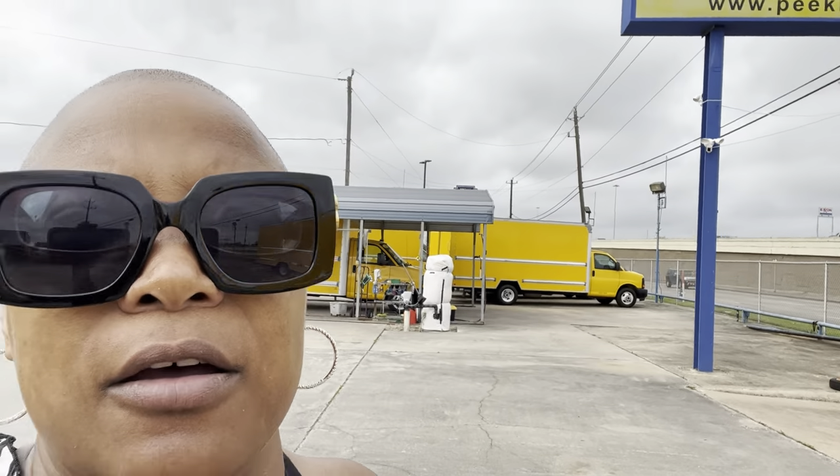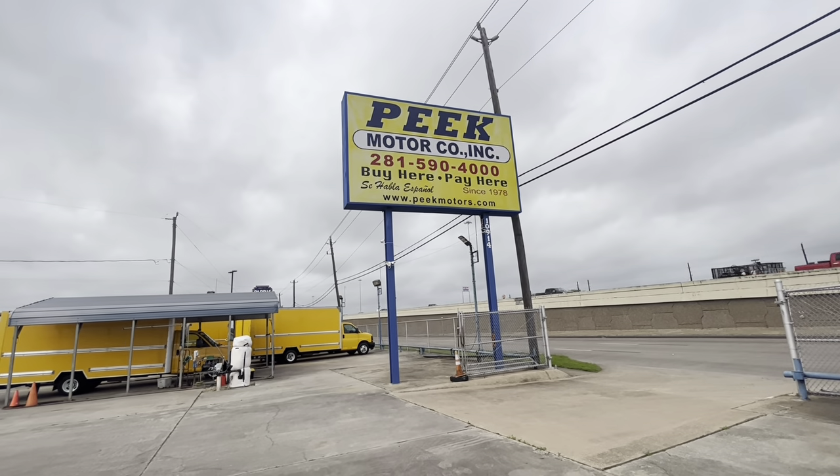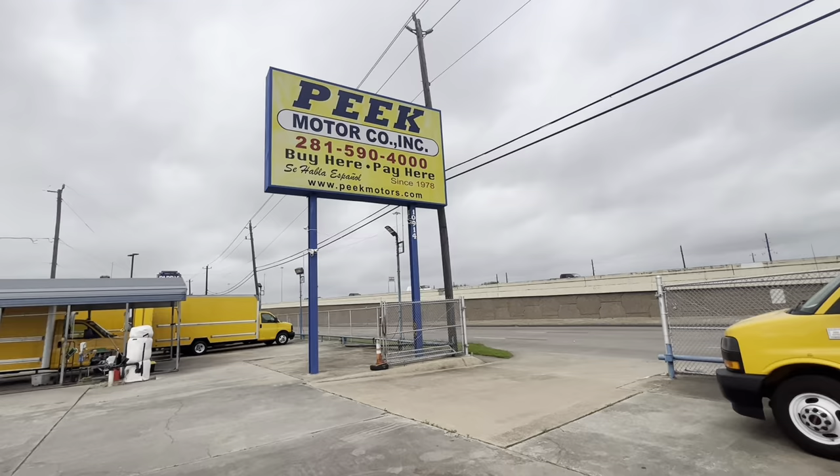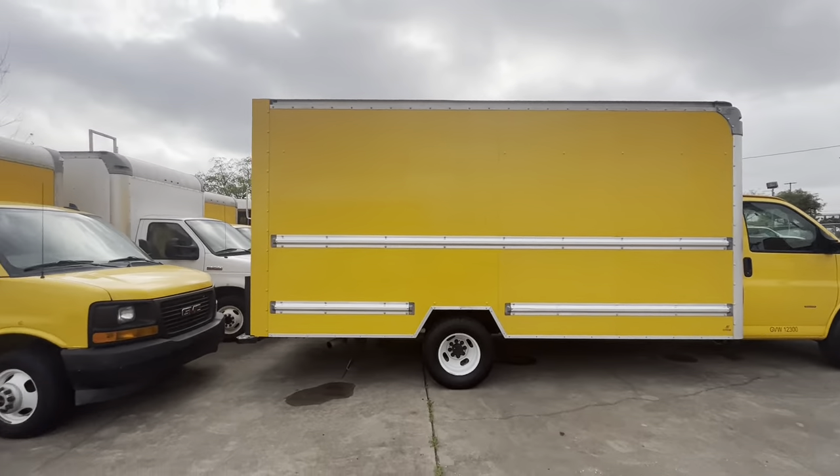Let me show y'all the name of the place, so y'all can drive down to Houston and find y'all some nice box trucks. This is the name of the place right here. And they have a lot, lot, lot of box trucks right now.